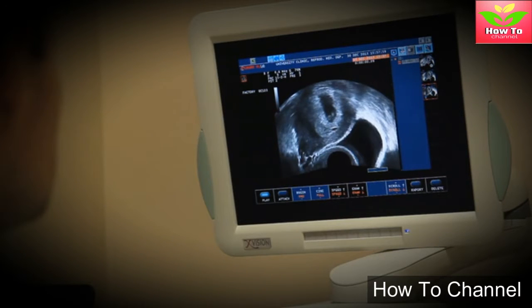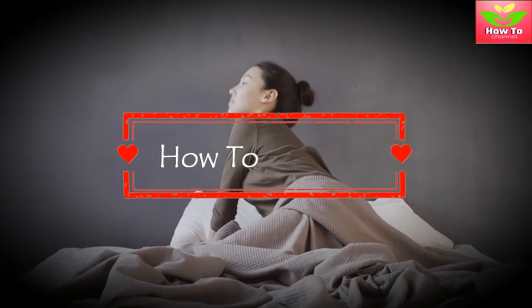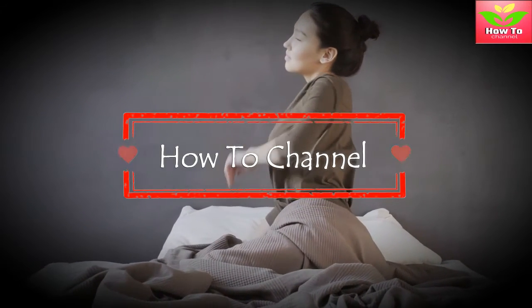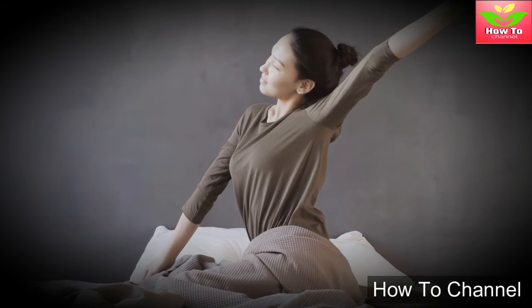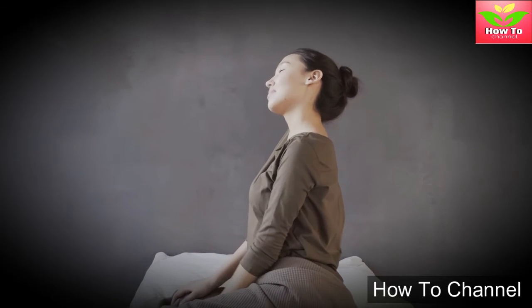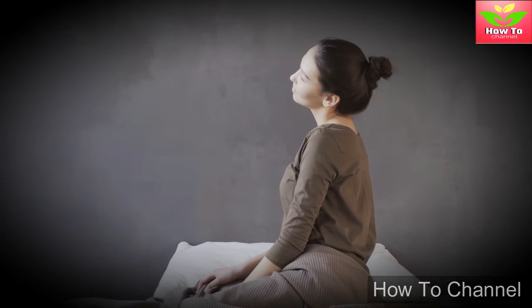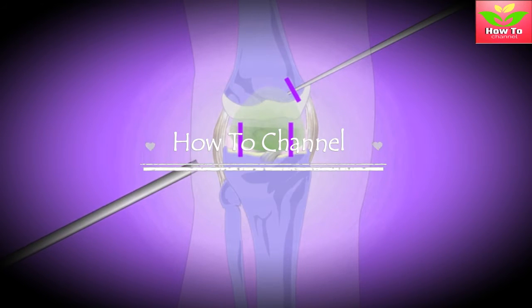Benefit two: better sleep. Experts say it's due to the amino acids in bone broth, which act like inhibitory neurotransmitters for the production of chemicals and hormones that are important for sleep. Increasing glycine intake has been shown to help people who suffer from sleep problems get better rest, as well as improve memory. That makes sense, as when you're well-rested, you can think clearer too.